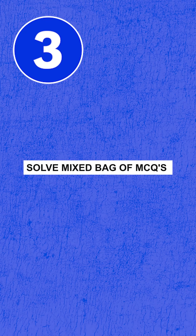Number three, we don't just have to stick to PYQs and PYTs because this tends to create a bias and we do not want that. So it's very important that time and again, you're also solving a mixed bag of MCQs from whichever platform that you're following.